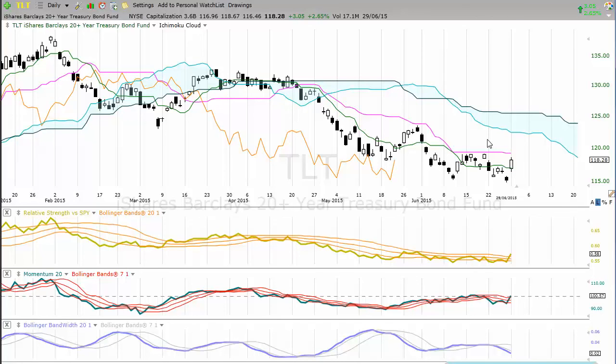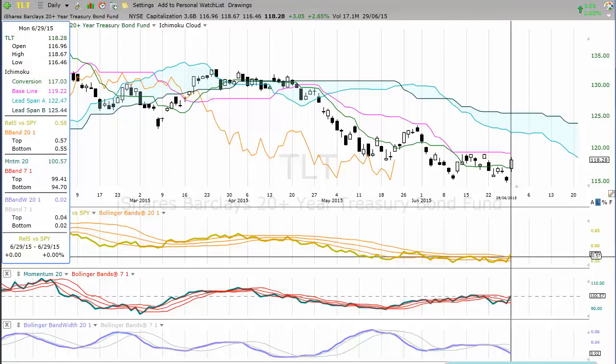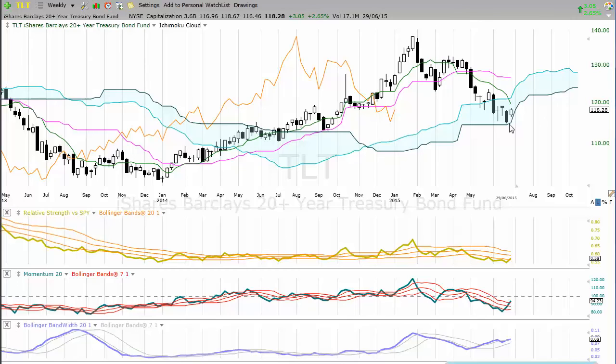With the US 20-plus year bond ETF — ticker TLT — we see some buying coming in, with capital flowing away from US equities markets into the US bond market. The market has tested up through the Tenkan indicator with buyers in control, but there's still no change of trend in the longer-term time frame. In the short term we've breached the Tenkan, but the Kijun here is going to be important resistance at 119.31. We can see in the recent past that level has held as resistance. A bullish close above there could see further appreciation of US bonds and, in terms of relative strength, outperformance of US equities.